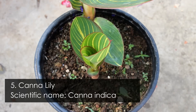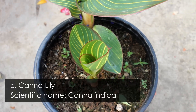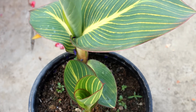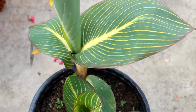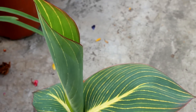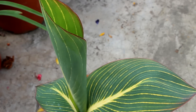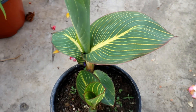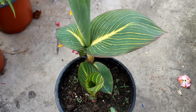Number 5 is canna lily — an extremely hardy and drought-tolerant plant. You have probably seen canna lily growing in many neglected places. My canna lily is yet to bloom but hopefully it will bloom very soon. I am also growing the variegated variety of canna lily.